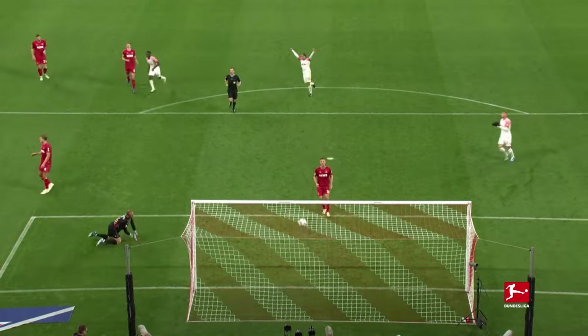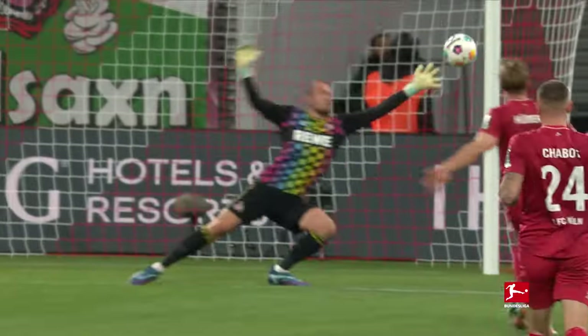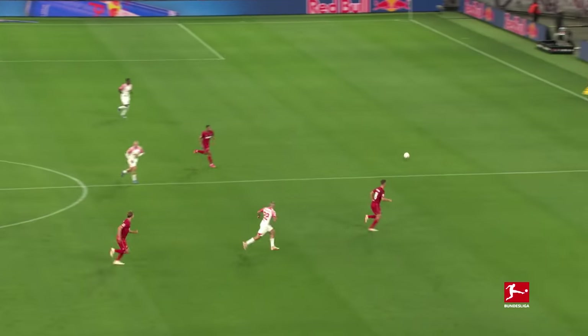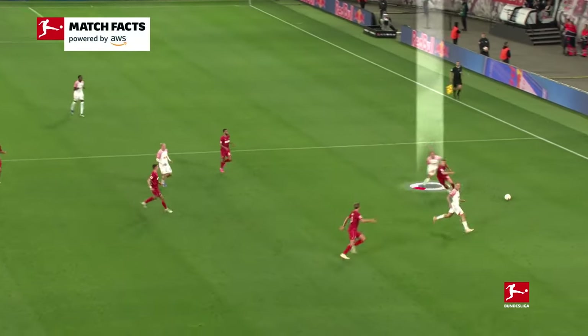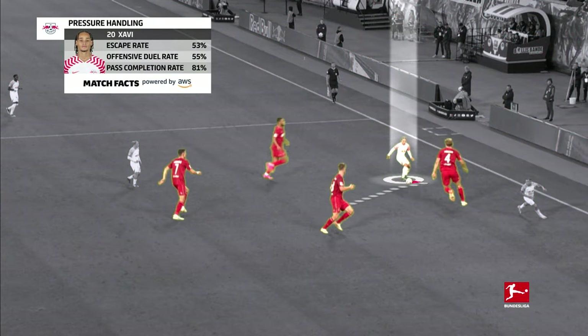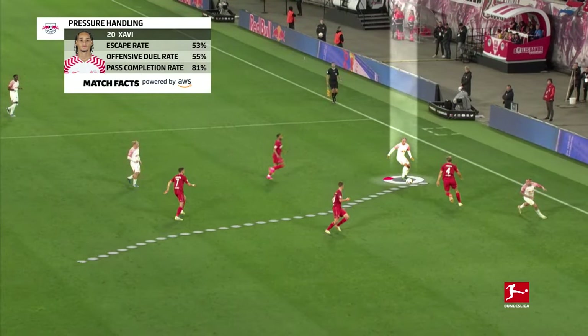It's Openda! Wow — that's how you finish! And then confidence in his own technique, even against four defenders. Where others would turn and play it back, Xavi looks for a way through and finds his partner.